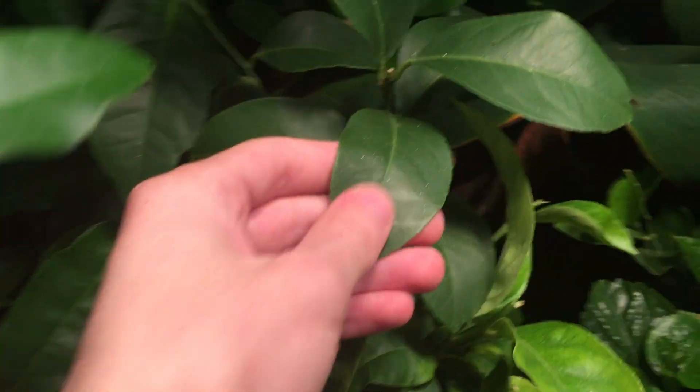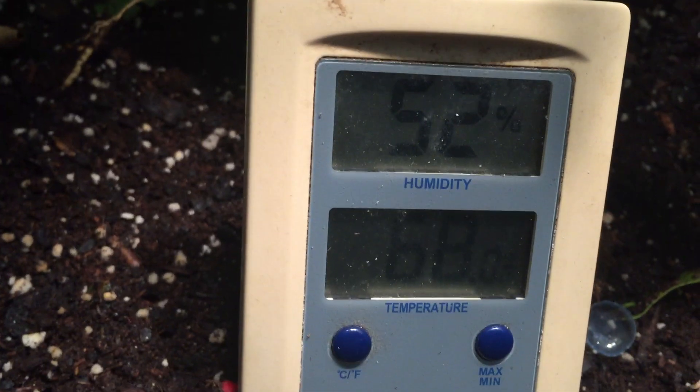We've got the limes doing good — a lot of green leaves and new leaves starting to grow. We've got the banana tree back there; the leaves are going to be opening up in a day or two. Looking really good. The lemon tree is looking good — we've got new mature leaves here and some baby leaves starting to grow too. Right now it is 68 degrees in here, 52% humidity. Looking really good — the humidity is right where I want it to be.